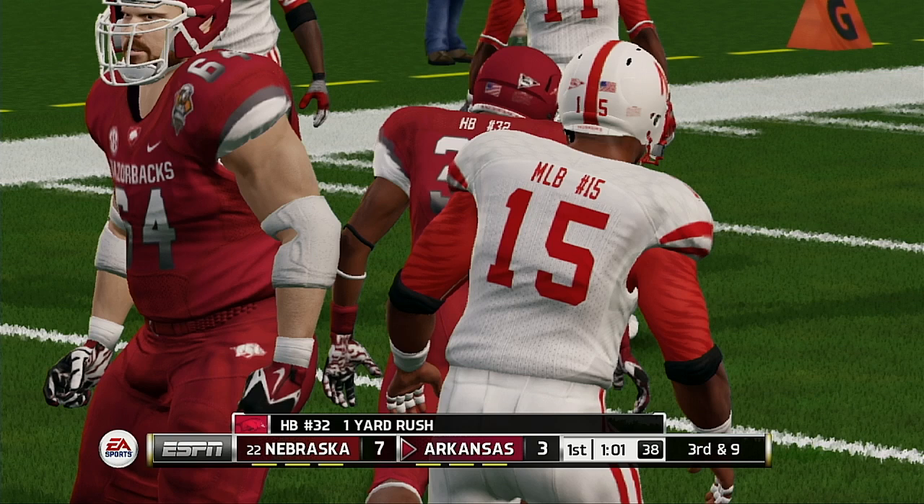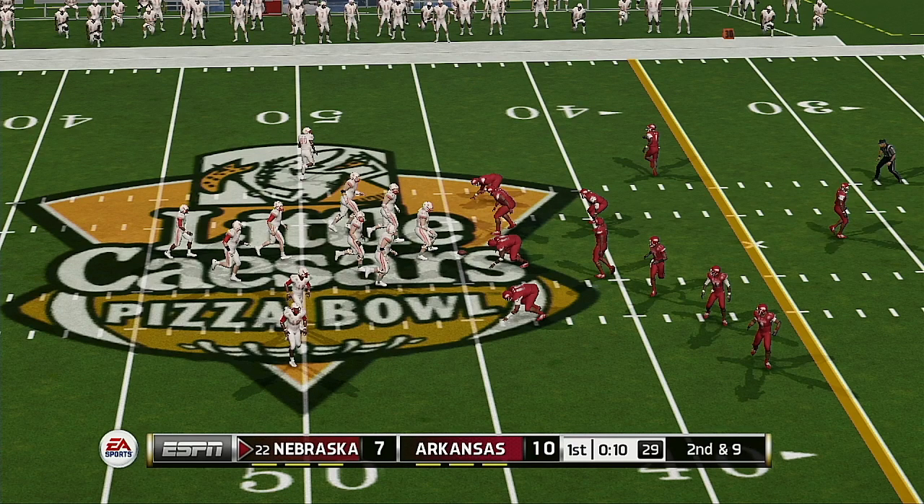Here he goes, around the 46-yard line. From the 46-yard line, first down. They make the stop around the 45-yard line. Nice run up the middle — and that'll do it for a very good first quarter of action. 10-7, Arkansas.